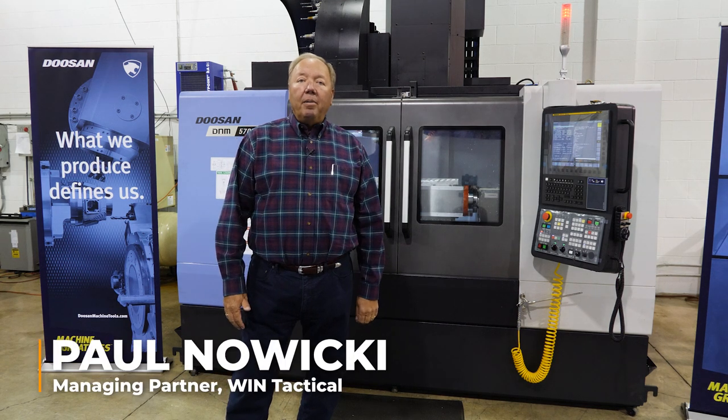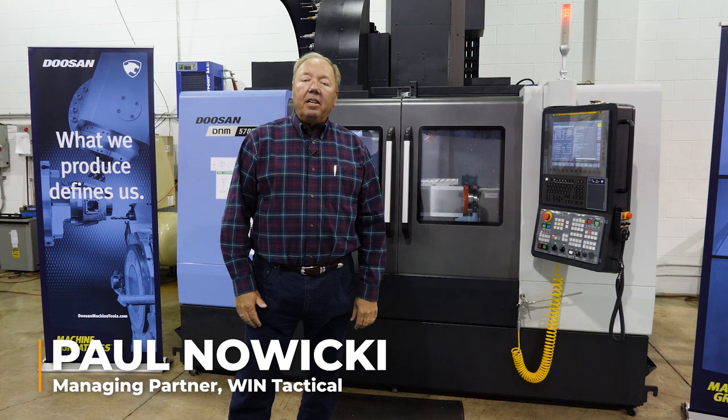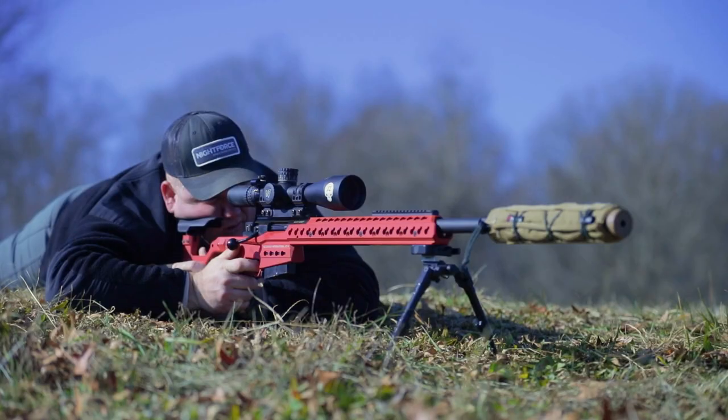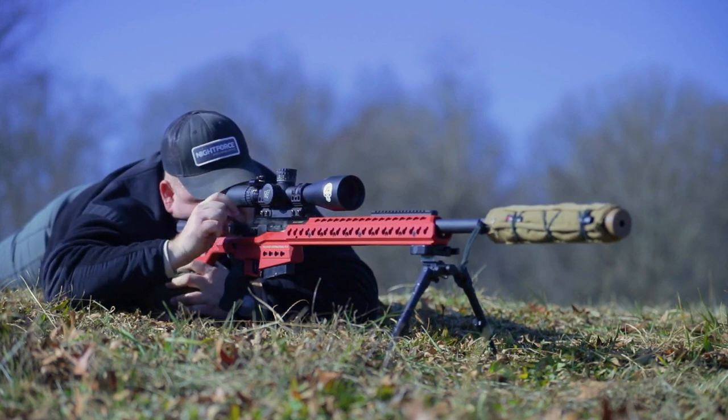Good morning. My name is Paul Nowicki. I'm the managing partner at Wind Tactical. Wind Tactical is a manufacturing company located in Orchard Park, New York, and we're a key supplier to Accuracy International, a manufacturer of precision sniper rifles throughout the world. Today we're going to take a look at the new piece of equipment we've purchased from Syracuse Supply and talk about the activities that took place to ensure we can deliver a quality product on time for Accuracy International.